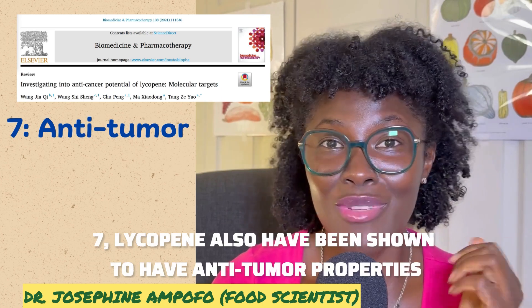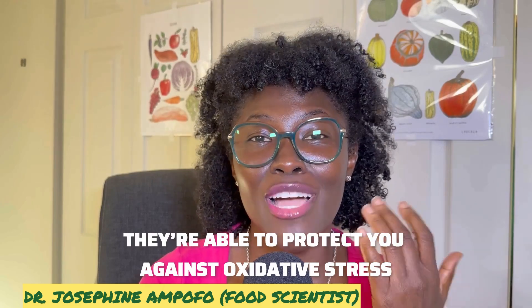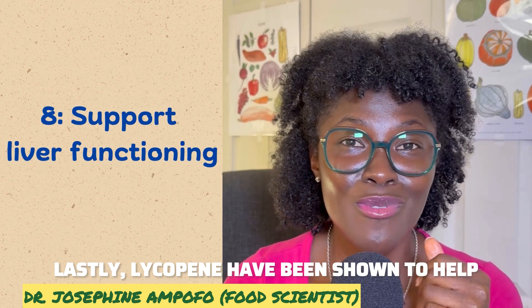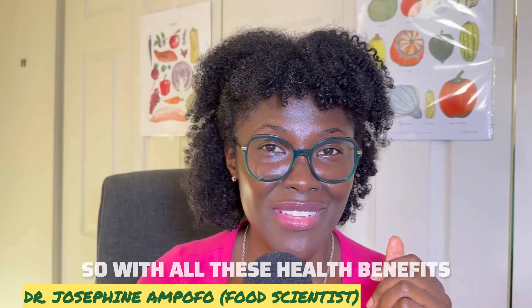Sixth, lycopene also has anti-inflammatory properties. Seventh, lycopene has been shown to have anti-tumor properties because, as an antioxidant, it protects against oxidative stress that can lead to tumor formation in the body. Lastly, lycopene has been shown to enhance the expression of detoxification enzymes in the liver.